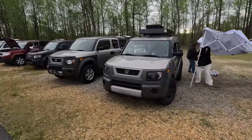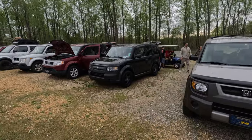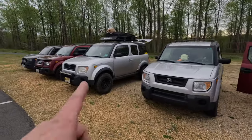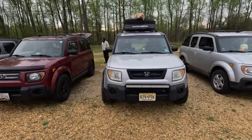These headlights are sick. I like those ones, with the SC front end. Kind of tight. And this one's lifted. I got a lift for mine at the house — I just haven't done it. I don't know if I want to do it, but they do look good. That's a fact.